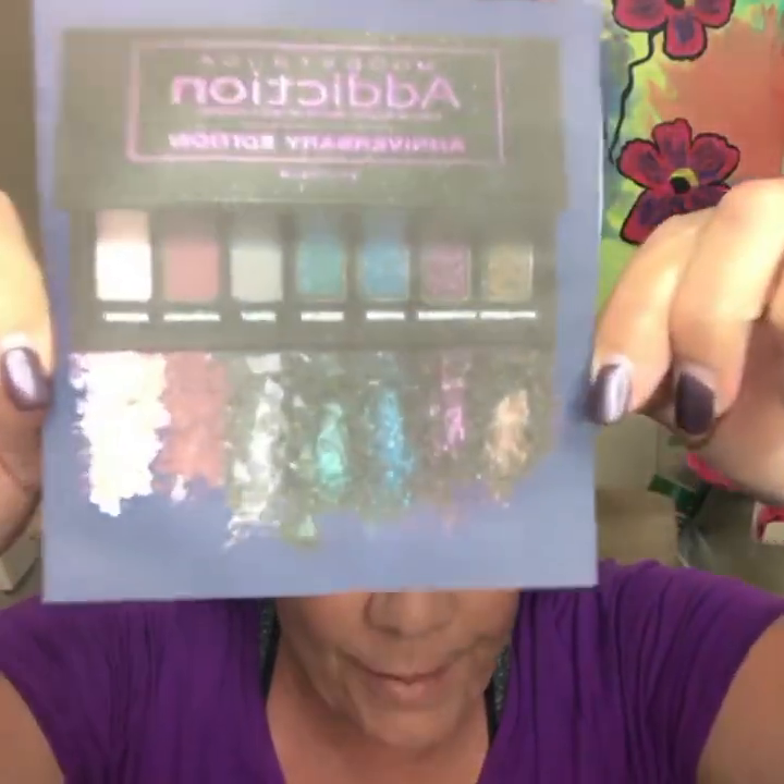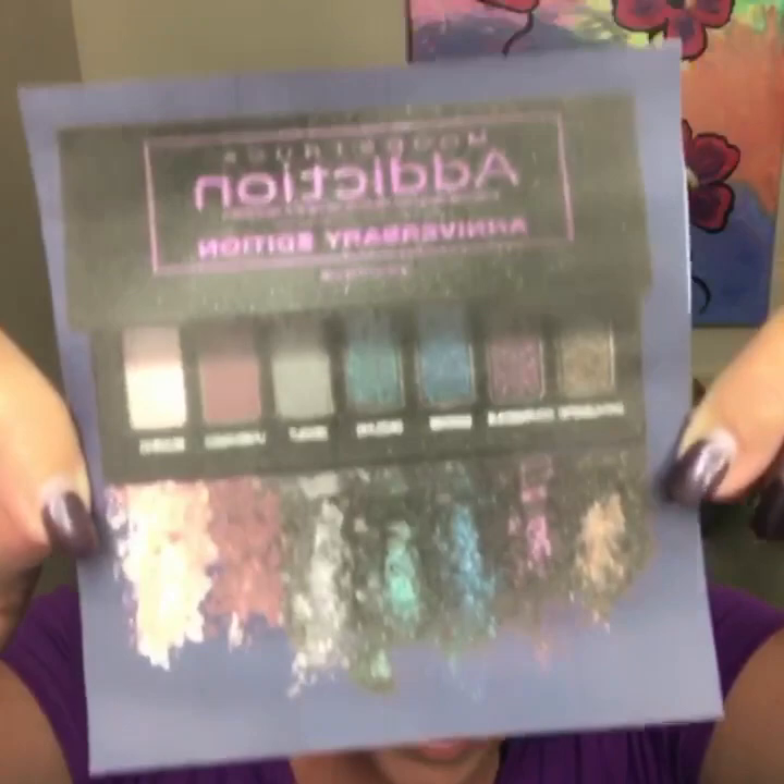I wanted to talk to you about this November's Customer Kudos and why it's so special. It's Unique's five-year anniversary, and they're releasing a limited edition Addiction Palette eyeshadow palette specifically for the five-year anniversary. It'll only be available in November 2017 while supplies last.